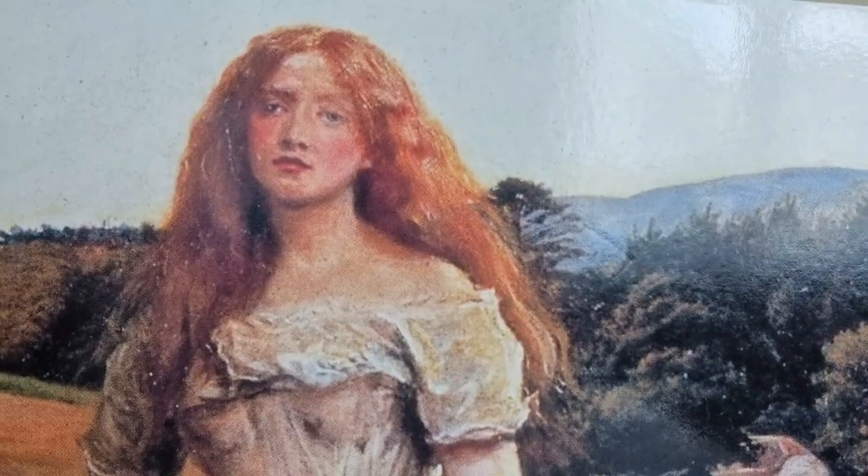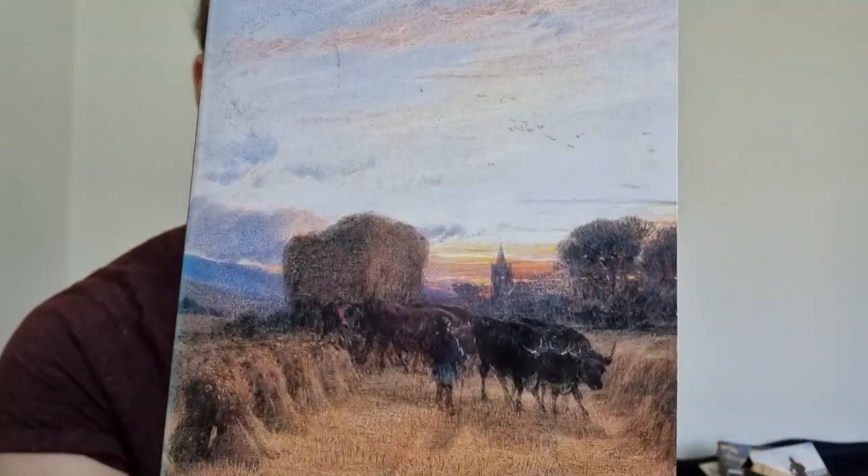Next we have Thomas Hardy. I've got Tess of the d'Urbervilles and Far from the Madding Crowd. I have not read these yet. I sort of need to be in the right mood, because they are depressing, aren't they? And then this one is just a load of cows ploughing in the field.